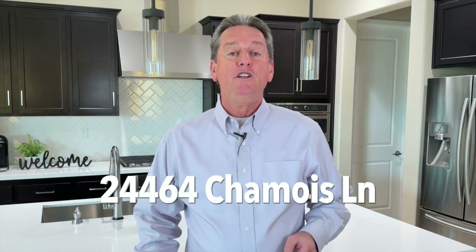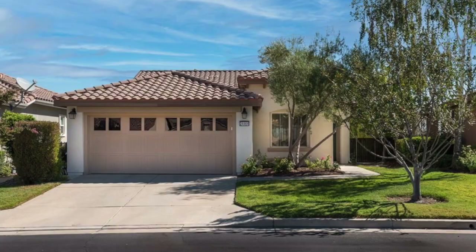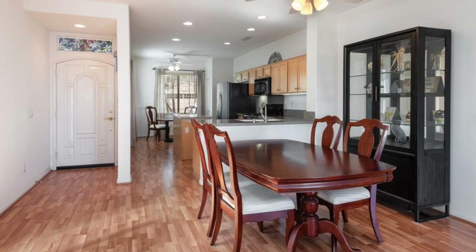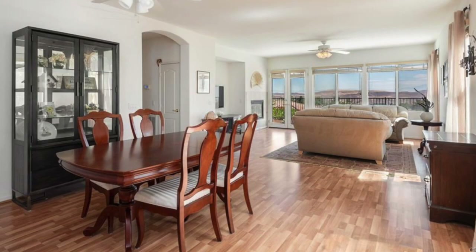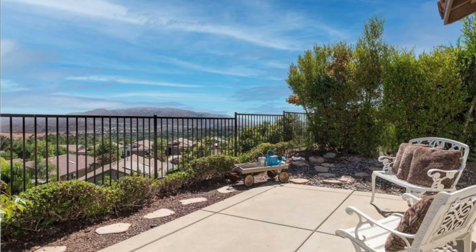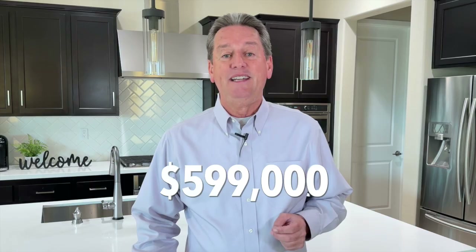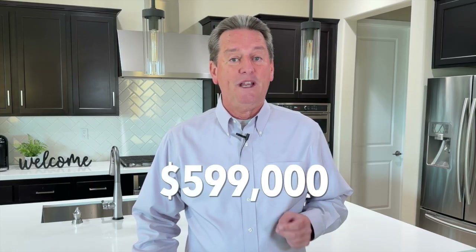Finally, we have the home located at 24464 Chamois Lane. This home was just recently placed on hold, but could be coming back on the market soon, so I wanted to share this one with you. It's a two-bedroom, two-bath home with 1,412 square feet of living space. The home is in good condition, and the kitchen is open to the dining and living room. But the best feature of this home is the absolutely beautiful views from the main living area and the master bedroom. So if you're looking for a view home in Trilogy, keep an eye out for this one because it could be coming back on the market soon. It was priced at $599,000, which is a great price for a view home here in Trilogy.